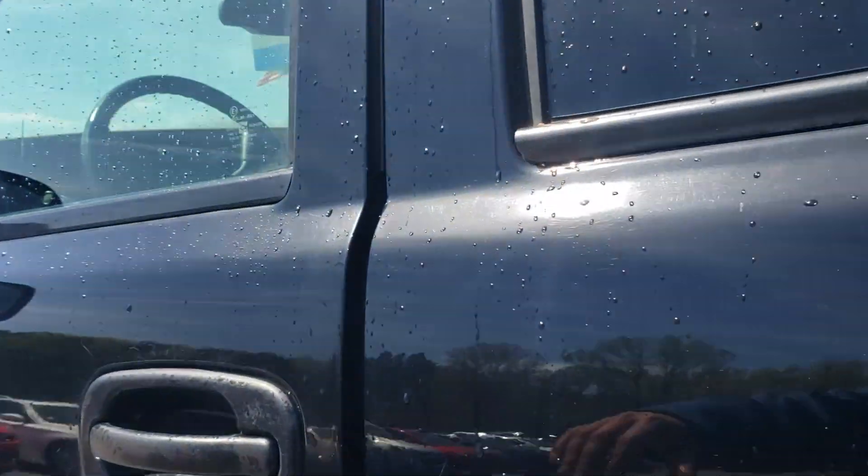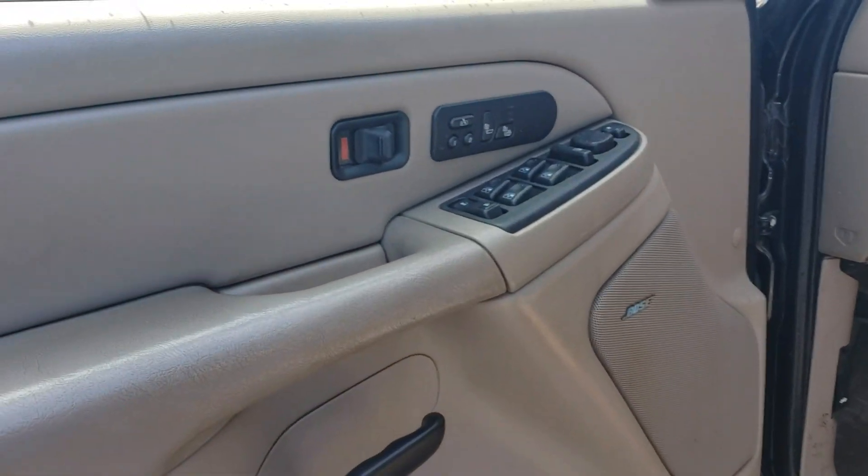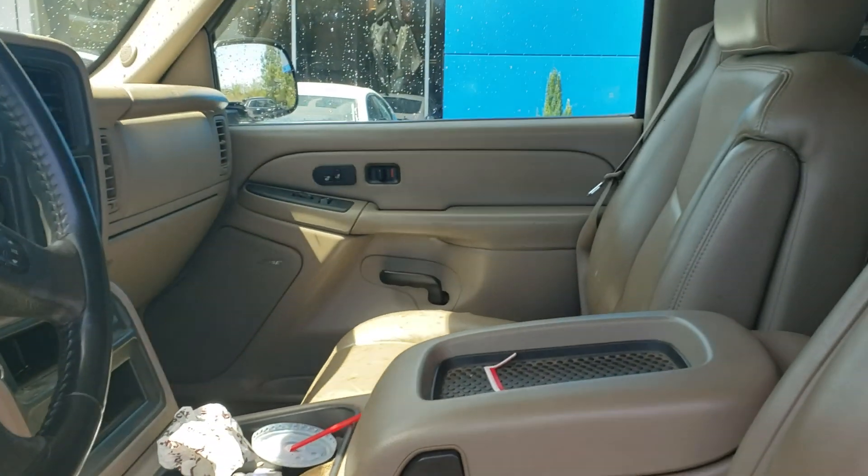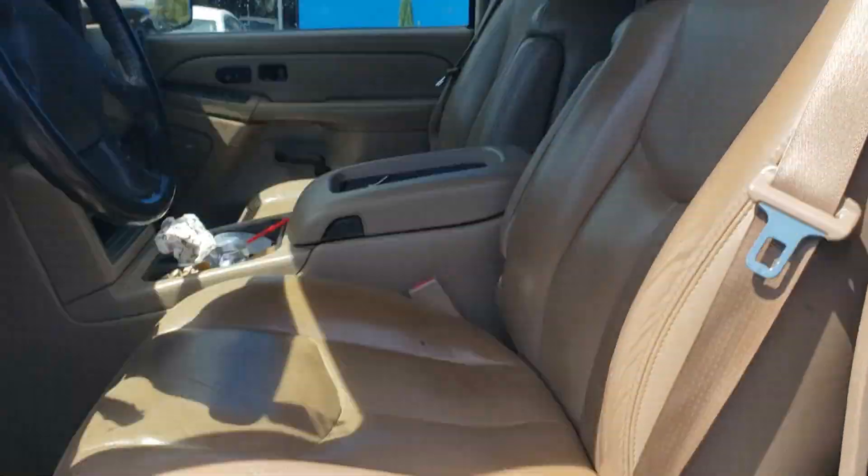The best part about this truck — loud sound system, premium, heated seats, power windows. Everything works on it. AC works pretty good, nice and cool. Little tear there.